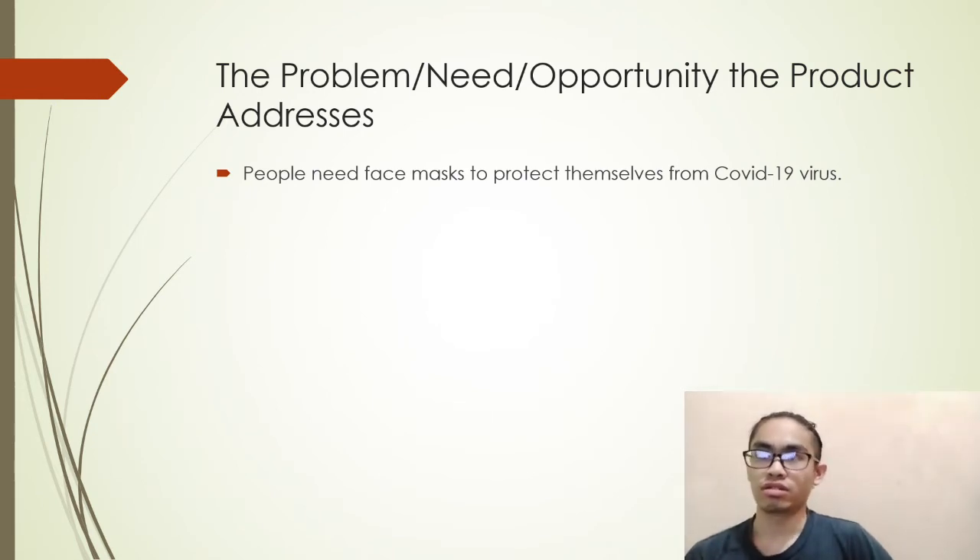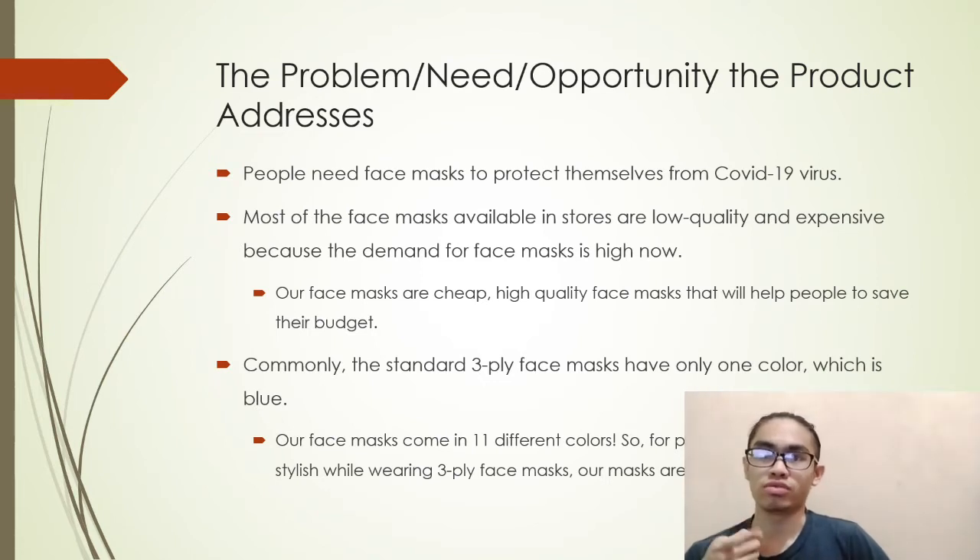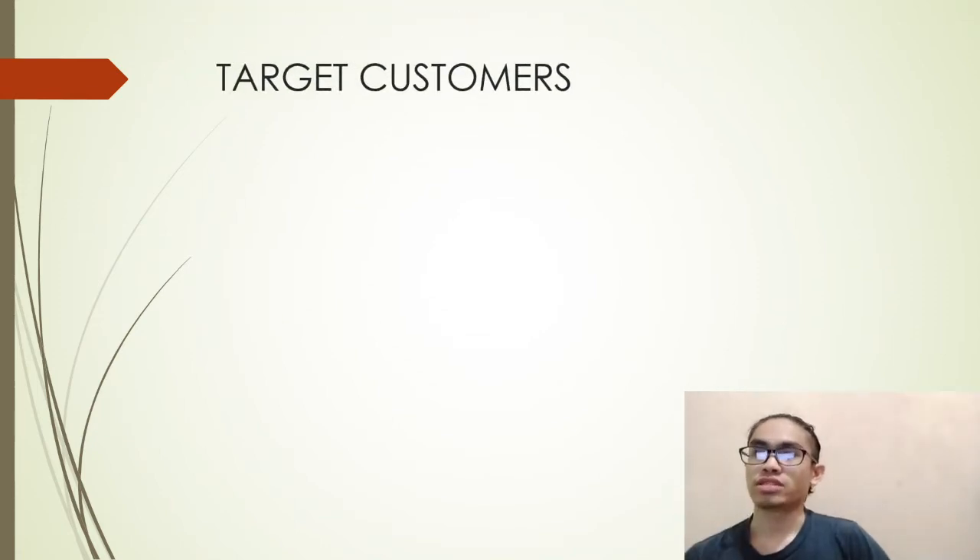Moving on to the problem, need, or opportunity our product addresses: people need face masks to protect themselves from COVID-19. Most face masks available in stores are low quality and expensive due to high demand. Our face masks are cheap, high quality, and help people save on budget. Standard 3-ply masks come in only blue or white, but ours come in 11 different colors, so people can stay healthy and fashionable.